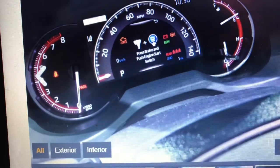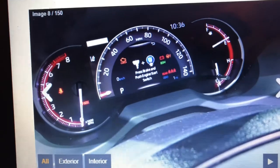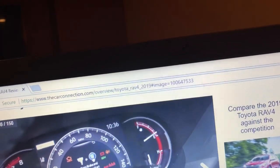Here's the instrument cluster of the new RAV4. This is the gasoline model. The hybrid model will actually have all digital gauges.